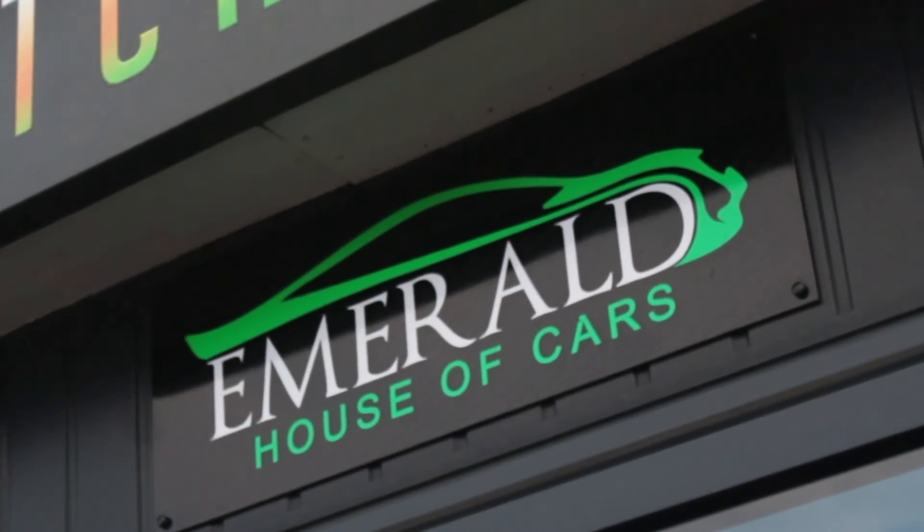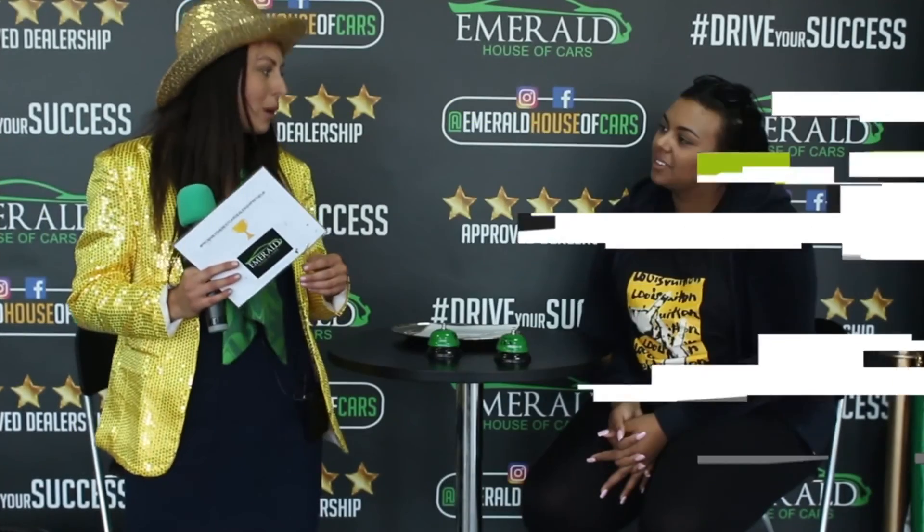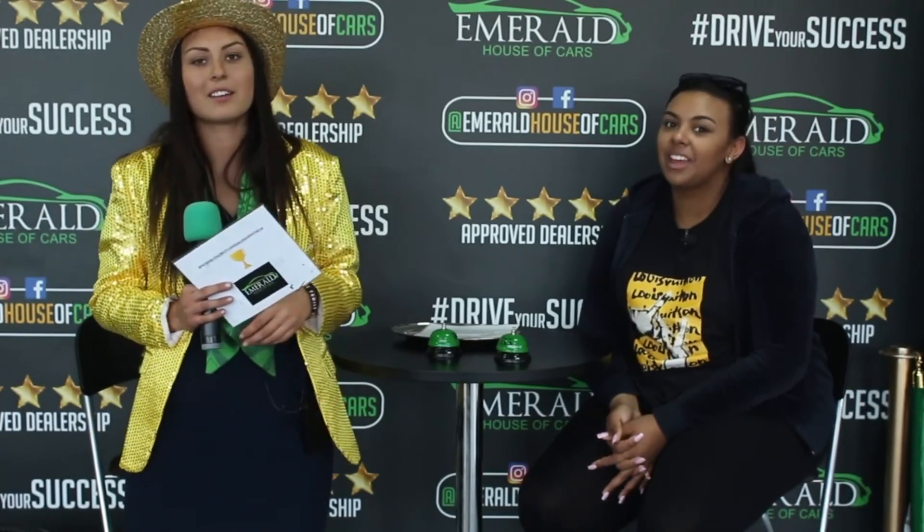Our goal at Emerald is not just to sell cars — it's about creating lasting relationships and customers for life. But don't just take our word for it; here's what some of our customers had to say about their very own Emerald experience. And how would you rate us out of 10, 10 being probably the best car dealership in the UK? Definitely 10.